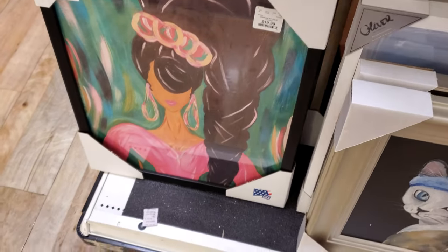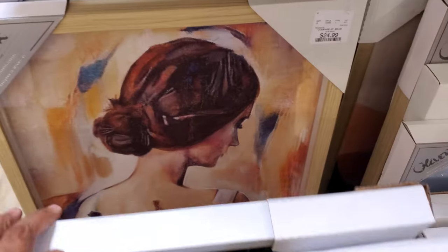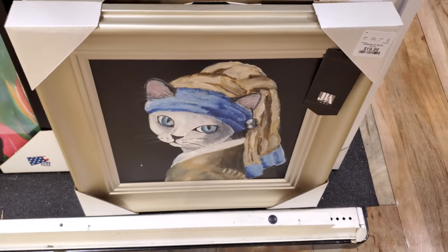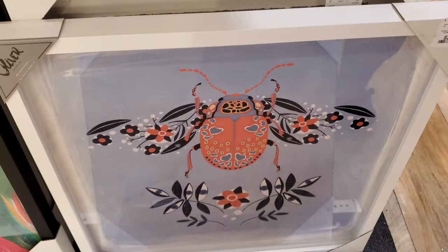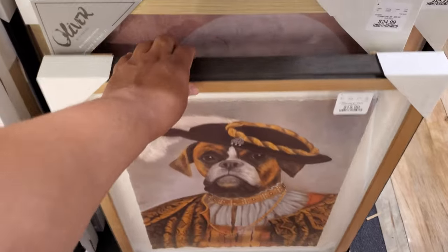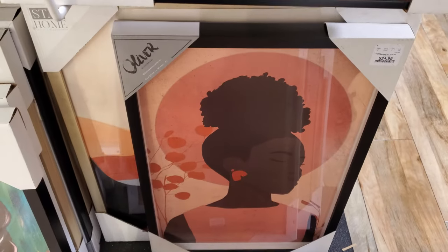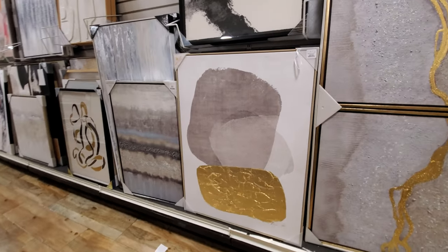I wonder if there's more behind it. The man — hey, I'd like that for my daughter's room. She's 25 — it's like a fan art of a girl. Oh, look at that bull — that's $25.